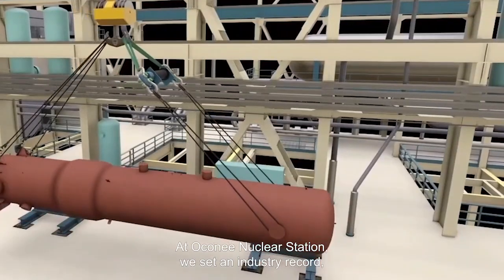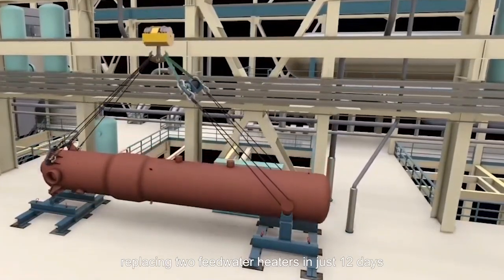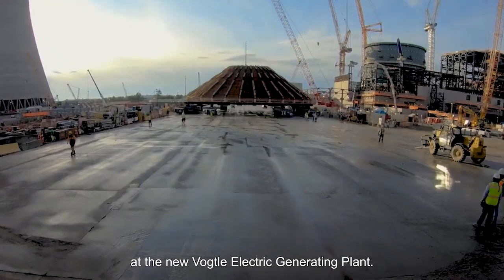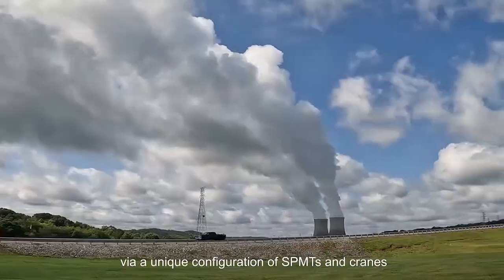At Oconee Nuclear Station, we set an industry record, replacing two feedwater heaters in just 12 days. At the new Vogel Electric Generating Plant, we moved oversized loads via a unique configuration of SPMTs and cranes.